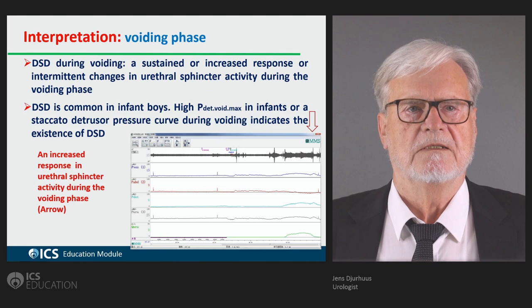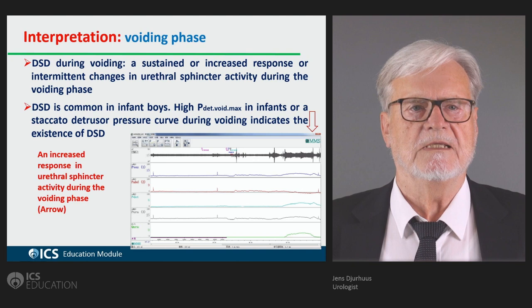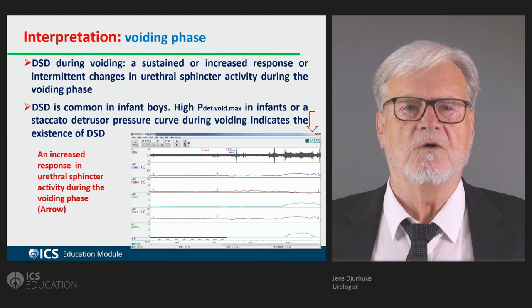Detrusor sphincter dyssynergia, as in this case showing signs of a neurogenic sustained detrusor sphincter dyssynergia, is also found as a functional detrusor sphincter dyssynergia — an overactive urethra — where you have intermittent contractions of the pelvic floor during voiding, and almost or even complete isometric contractions during voiding.